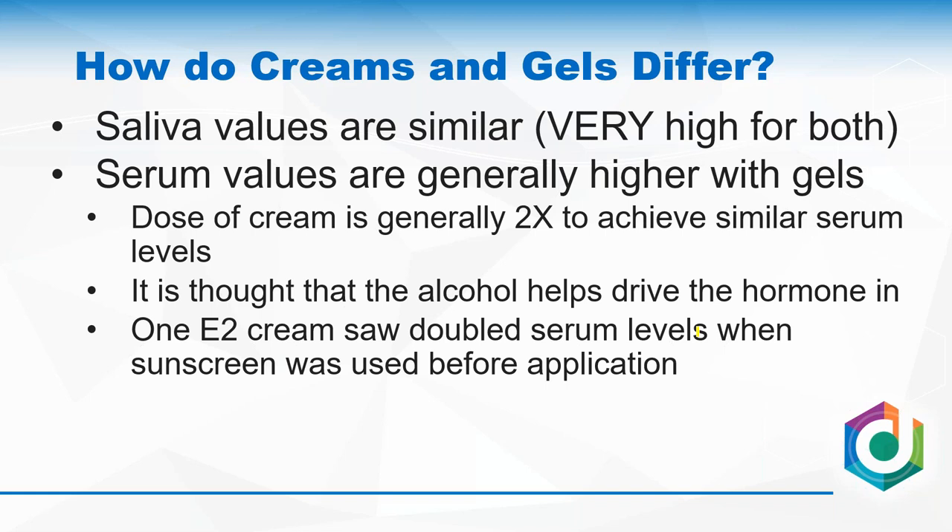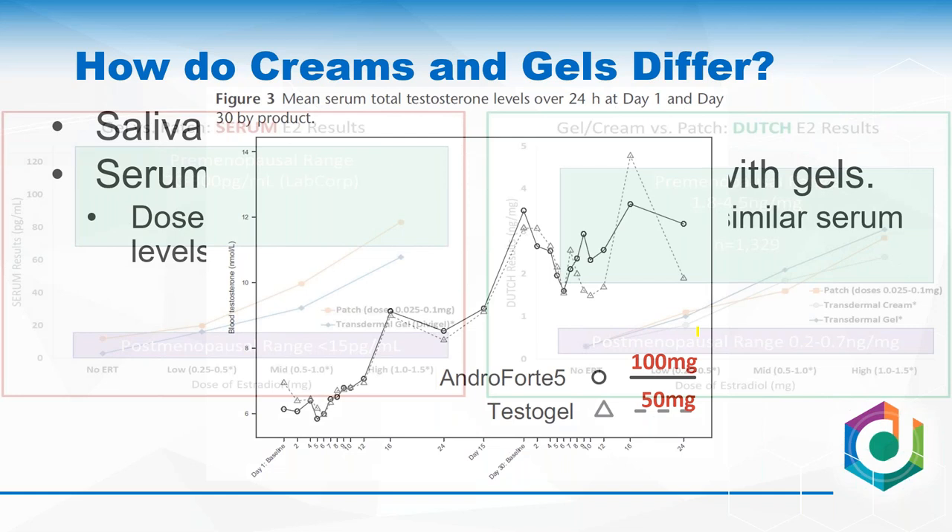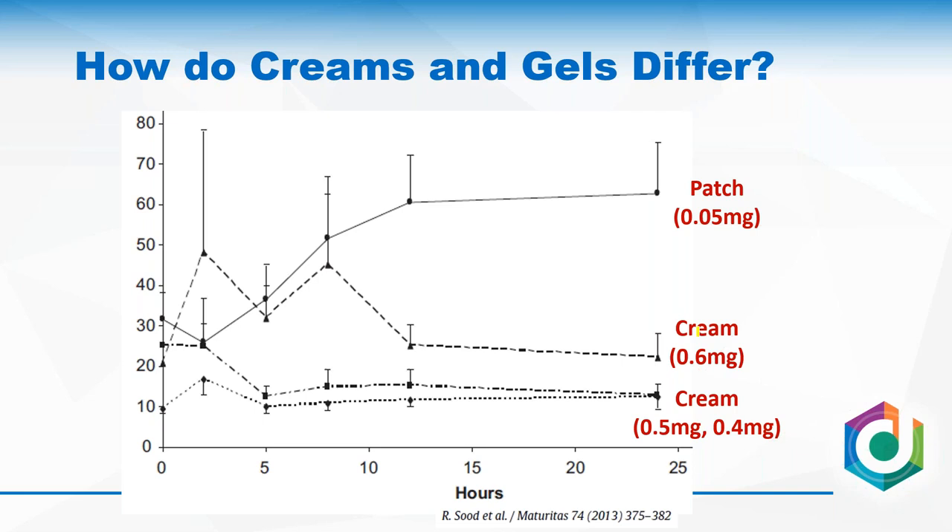Looking at all the data, it seems to imply you need about twice as much cream to get the same serum response as a gel, but there's very little data on creams. This is literally the only study I've found to date where they looked at estrogen creams and serum — they found serum does go up, but at a higher dose, and you have to be careful because it could be back to baseline later in the day. This is why I think urine works better for creams — we collect urine and it represents most of the day.